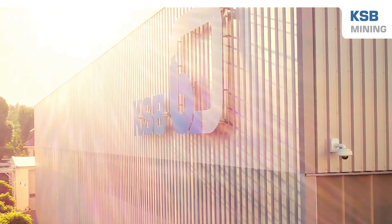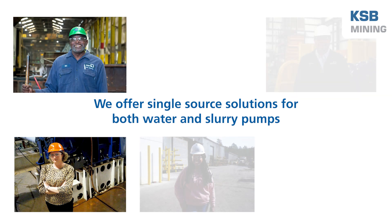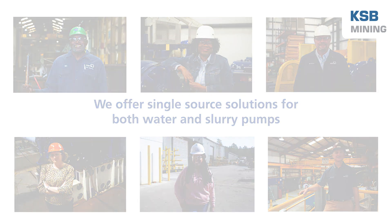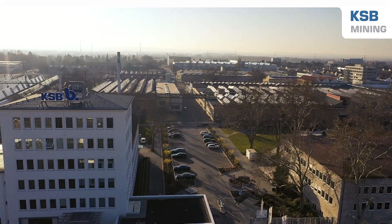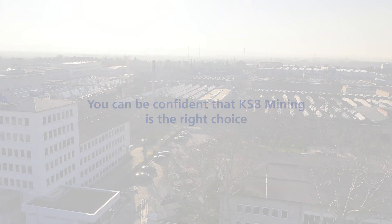KSB is well-equipped to offer our partners a complete package of products. We offer single-source solutions for both water and slurry pumps. We have over 150 years of specialized experience, which means you can be confident that KSB Mining is the right choice.